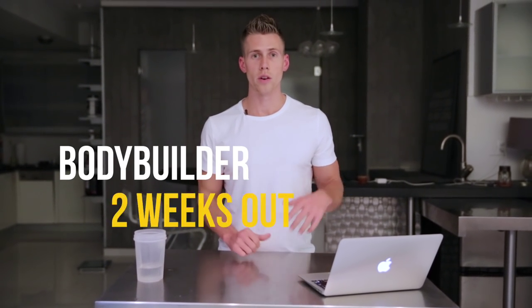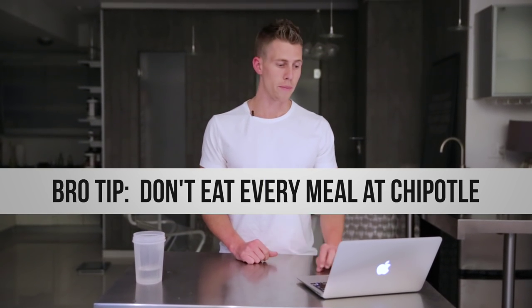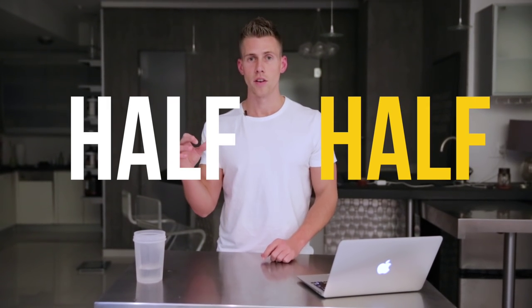Quick recap: number one, if you are a bodybuilder two weeks out or in contest mode, probably don't eat all your meals at Chipotle. Number two, as discussed, ordering half and half — for meat, rice, or anything — will yield more total volume than ordering a single item. You can even get extra rice for free, so do it. And never get your extra meat on the side. I've gotten quadruple meat at Chipotle and ordered it on the side for convenience — bad idea. You end up with less meat in the little cup they give you. Get it all in the bowl.